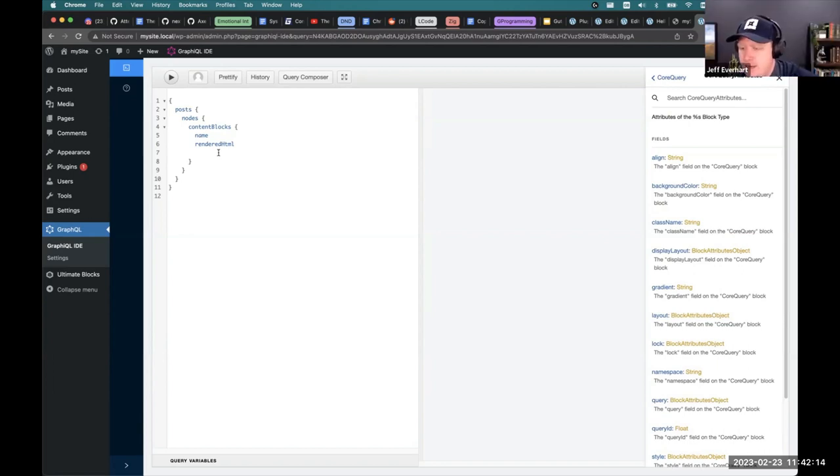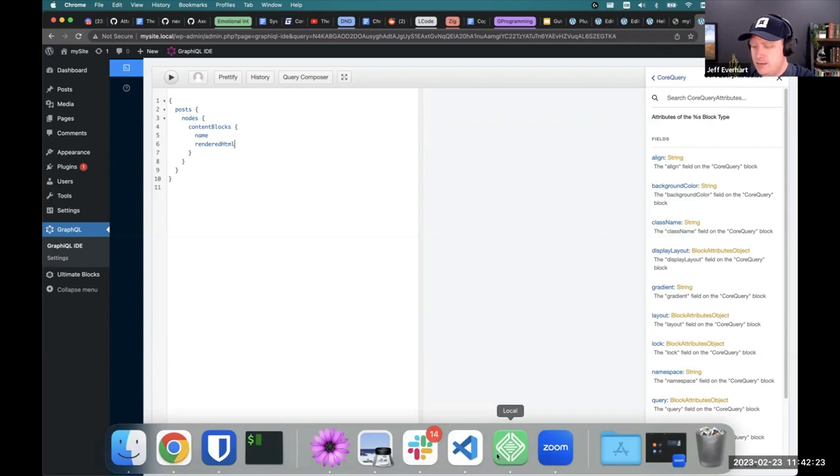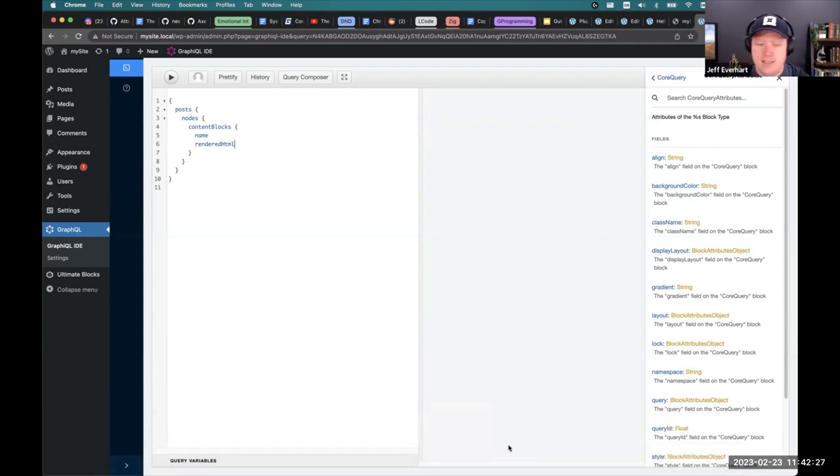Q&A: How does Faust handle SEO and metadata? In the decoupled world, SEO is a lot of things. Next.js has an SEO plugin you can use. There are plans in the roadmap for bridging WordPress SEO plugins like Yoast SEO with the decoupled site, but that still needs more detail.